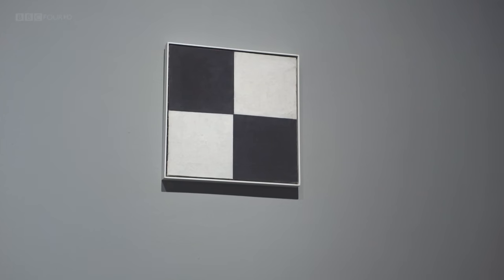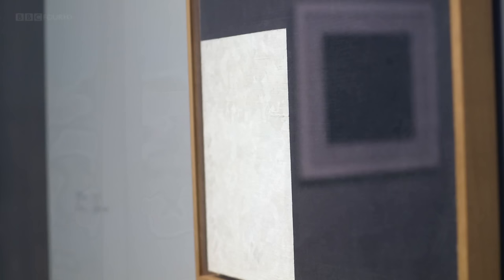Malevich set out to really question what is painting and what is art. I think that holds huge inspiration for an architect like Zaha Hadid, who it also seems to me, with every project, sets out to question the fundamental parameters: how does a building function, how does it relate to its environment.